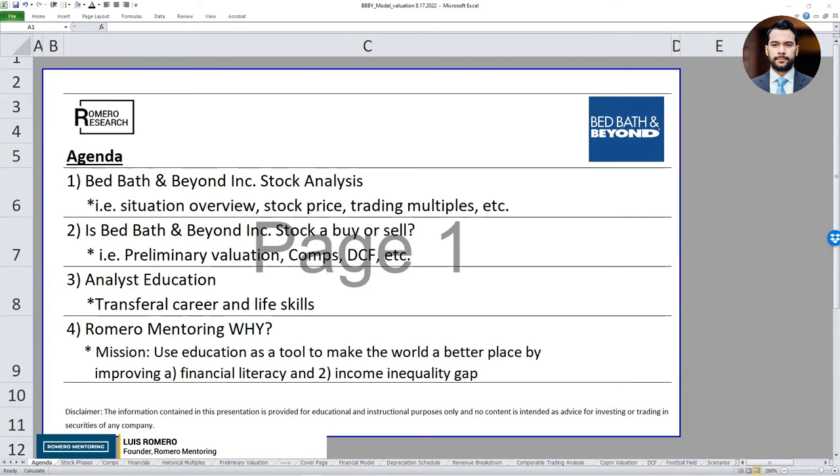As part of the agenda: number one, try to really understand what's going on with the stock from a situation overview standpoint. Number two, apply our own preliminary analysis by performing sales multiple valuation to determine if the stock is overvalued, undervalued, or should we simply avoid. And thirdly, share more information about our analyst education programs.